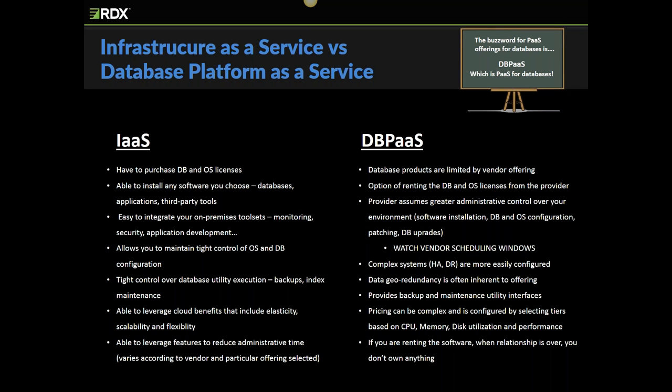All the DBPaaS vendors do provide monitoring tools. Some vendors, like Amazon, will charge you extra if you want a more robust monitoring solution than what's provided by their base package. In general, their monitoring tools aren't as robust as their on-premises counterparts. If your DBPaaS provider determines that its underlying software — OS or database — needs a critical availability, security, or performance patch, you may not have a choice on its implementation. If that patch requires an outage, you will need to schedule that outage, most often before a certain date.